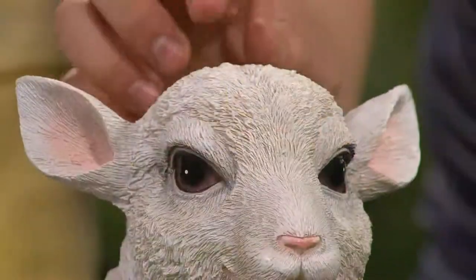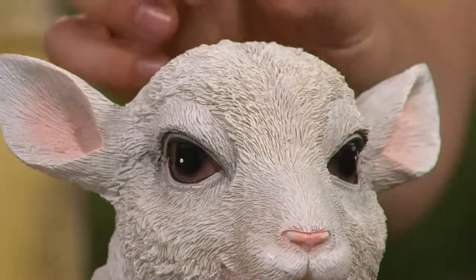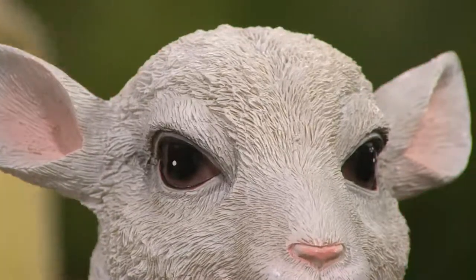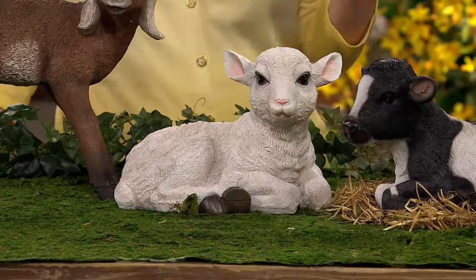I want to say fur, but it's fleece — all the fleece on the lamb is individually hand carved into the mold and then created in this wonderful, durable polyresin. So you're going to be able to leave these outside — wind, rain, whatever Mother Nature throws at you.